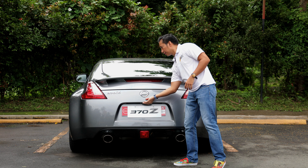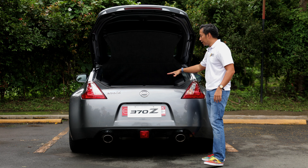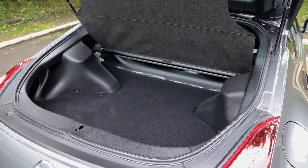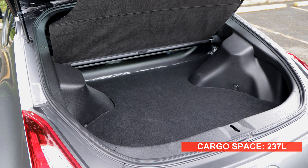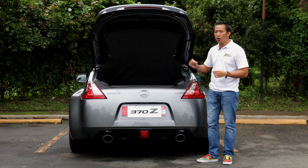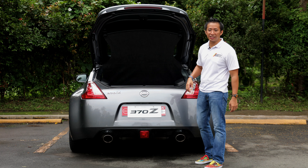When you pop open the trunk of this 370Z, you get a wide yet shallow space. Nissan says this is around 237 liters, which can fit a couple of carry-ons or, if you're persistent, maybe even fit an actual golf bag.